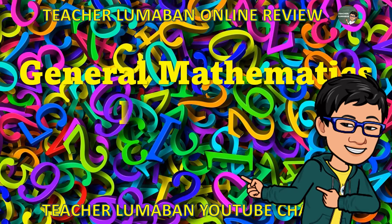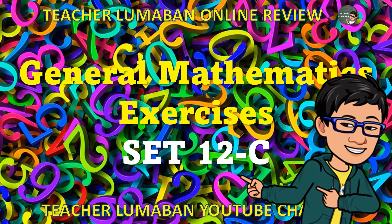This time our topic is General Mathematics exercises, set 12C. Be ready as we start, learn and enjoy our topic for today. Be safe, and God bless you always.